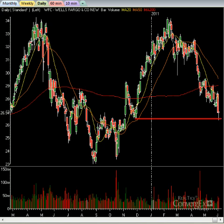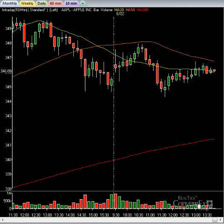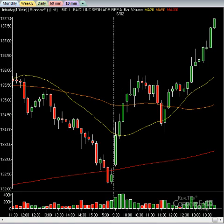Apple Computer is actually positive on the day, which is helping the NASDAQ. Amazon.com is up 60 cents as well, so a lot of tech stocks are doing well. Baidu is having a big day — trading up about $5 on the day. Good move on Baidu there.